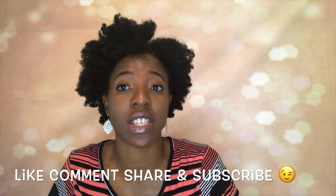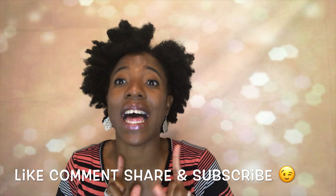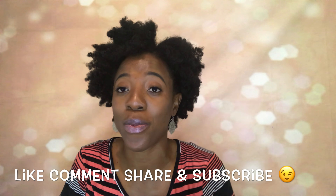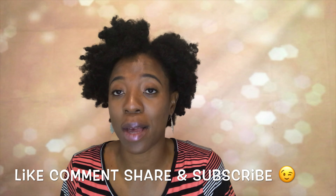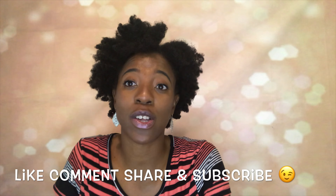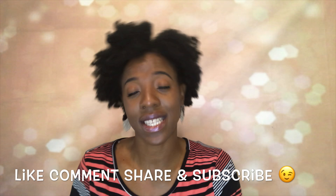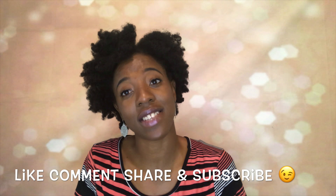That is my Birchbox for this month. Let me know down in the comments if you guys have tried any of these products. Thank you all so much for watching — please don't forget to like, comment, share, and subscribe. I'll be putting all of these products down in the description box along with a link to Birchbox in case you want to join. It's only $10 a month and you get five beauty products based on your quiz results when you subscribe. I'll see you guys in my next video — bye!